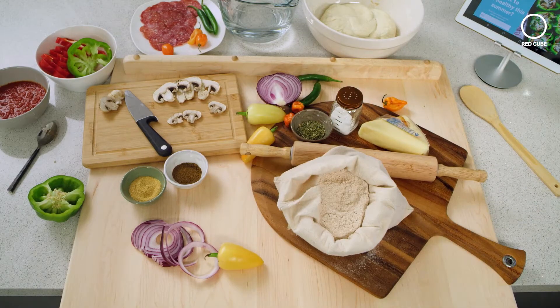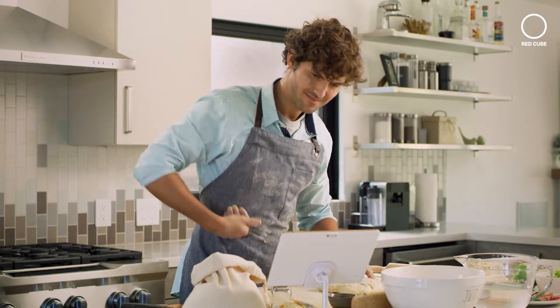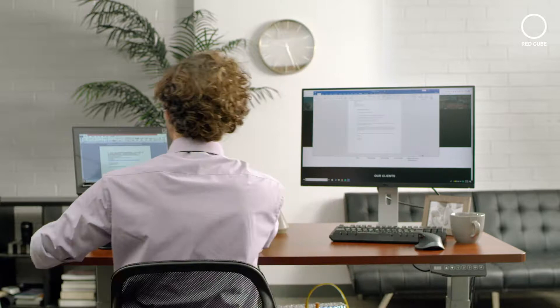Sometimes we overload ourselves with tasks — at work, at home. Wouldn't it be nice if there was a way to have our hands free for multitasking?